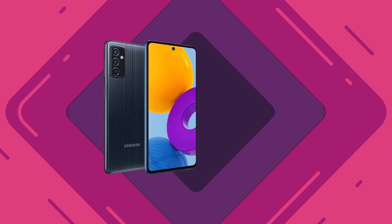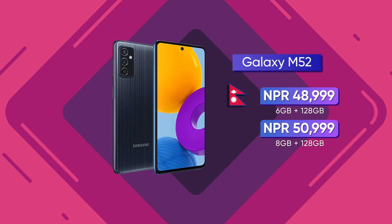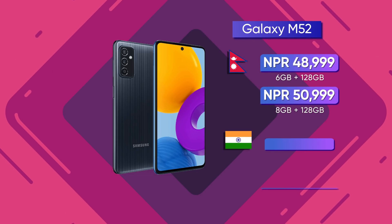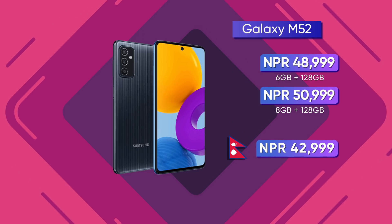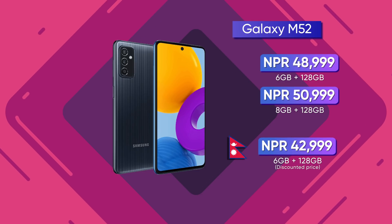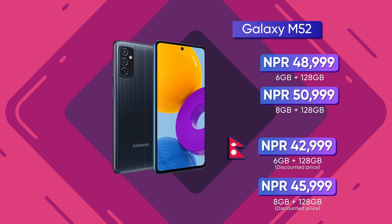Hi everyone, this is the Samsung Galaxy M52 smartphone which has launched in Nepal. The price for the 6/128GB variant is around 43,000, and for the 8/128GB variant it is higher. This was originally very expensive at Indian pricing, but Samsung has recently dropped the price of the Galaxy M52, making it offer better value for money, and this is the right time to review it.